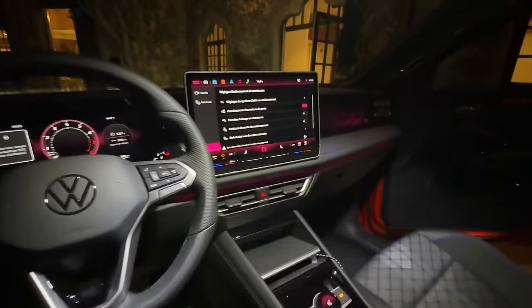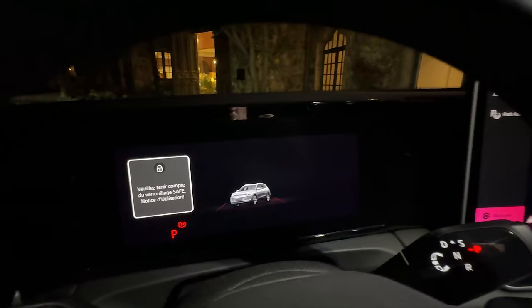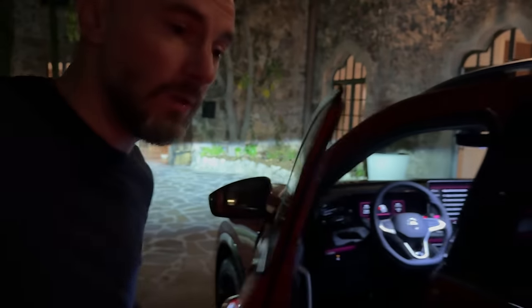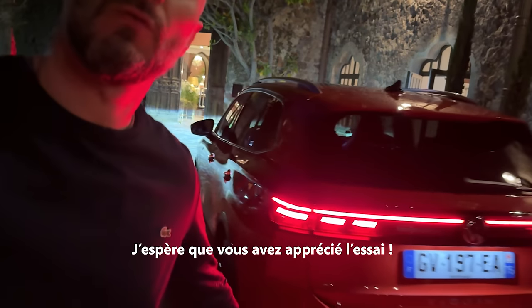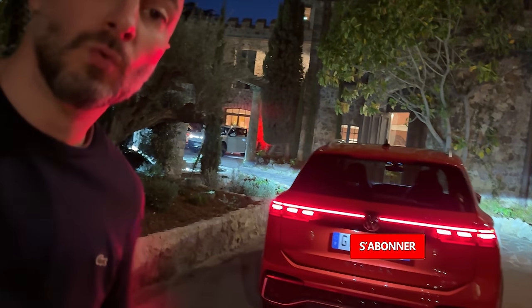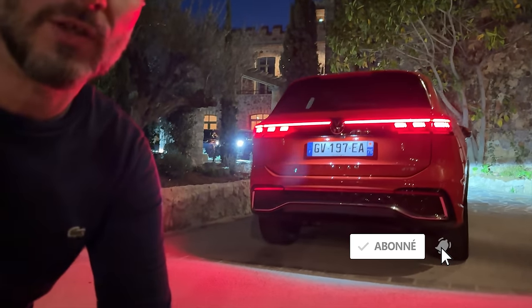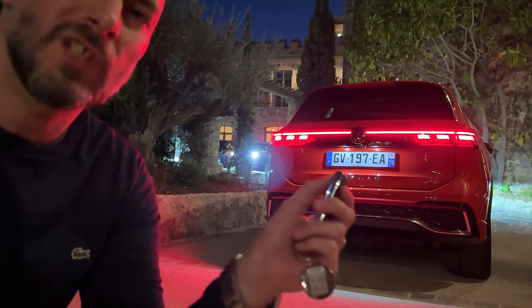J'ai éteint le véhicule — voilà la petite animation de déconnexion. J'espère que cette petite découverte de nuit vous a plu ! Si c'est le cas, n'hésitez pas à laisser un pouce levé, à vous abonner à la chaîne Blog Car Ce Passion et à activer les notifications pour ne rien rater. À très vite, de jour comme de nuit — ciao ciao !